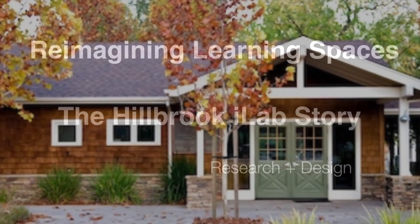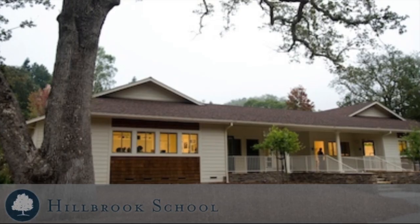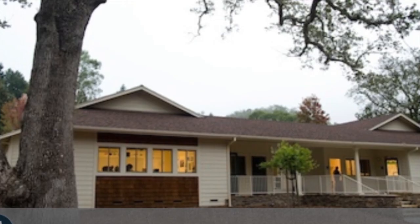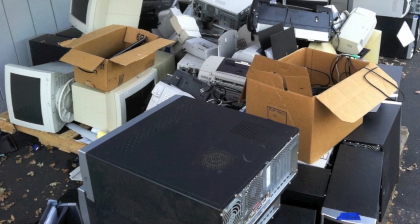This is the story of the Hillbrook iLab. Hillbrook is an independent JK through 8 school in Los Gatos, California. In 2010, they were faced with a common dilemma: what to do with an aging computing lab?